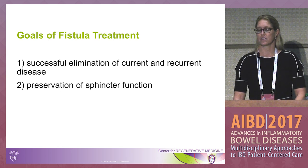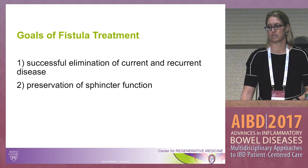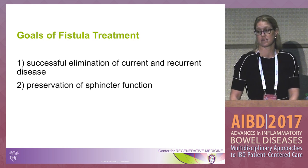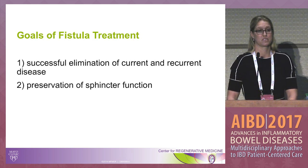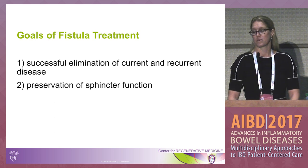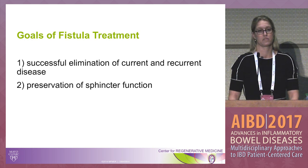When we think about the goals of fistula treatment, it's really to successfully eliminate all current and recurrent disease while preserving sphincter function. It's important to consider that these patients may have had multiple interventions already, or have distal proctitis, and any intervention we do must preserve sphincter function — especially given a baseline of incontinence in some of these patients.